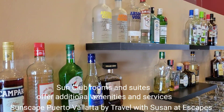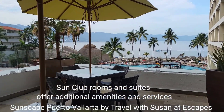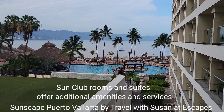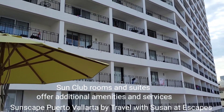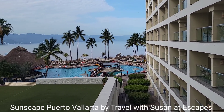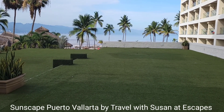This is the outdoor space of the Sun Club. You can come out, have a coffee, and sit outside and enjoy. These rooms are called partial ocean view — and you can clearly see the ocean really well with palm trees and mountains. What's not to love? This terrace can also be used for reception dinners for weddings.